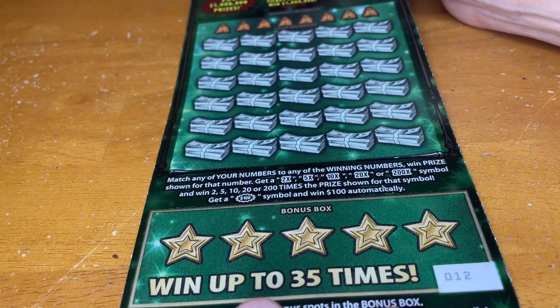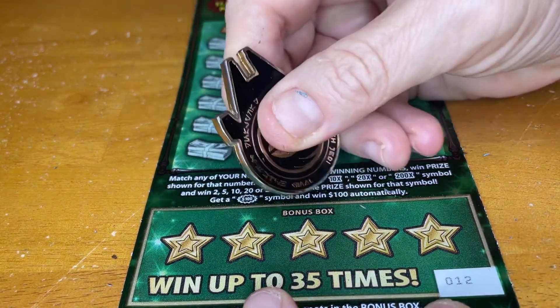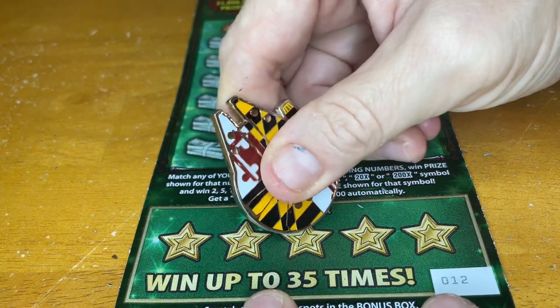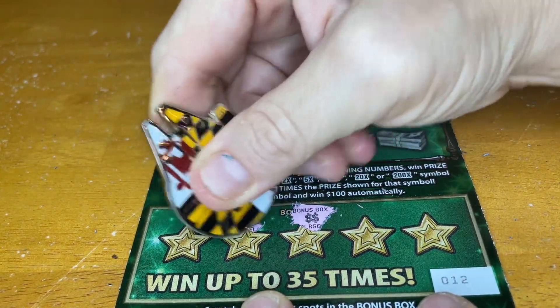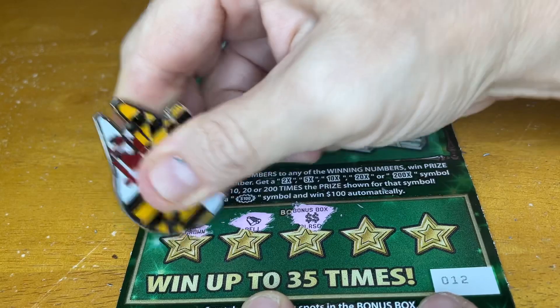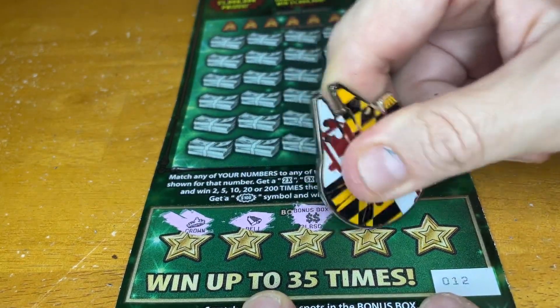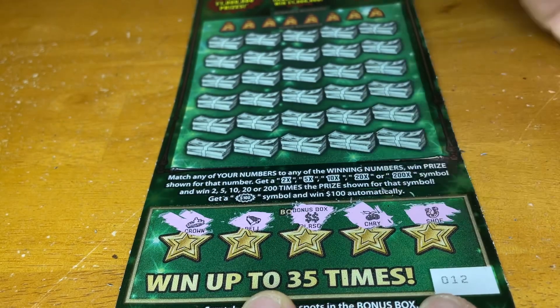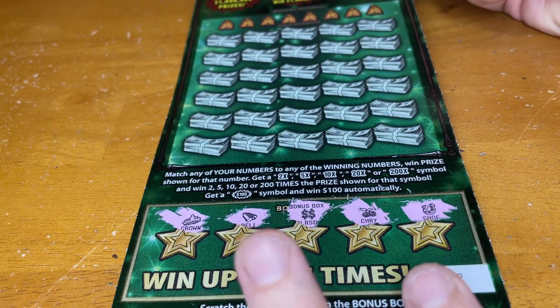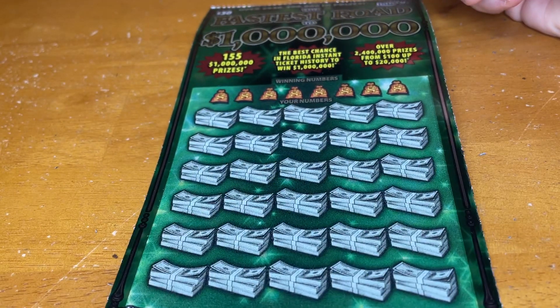Let's start down in the bonus box and see if we have anything, because that's where stuff changes. Right here — double dollar sign, bell, crown, cherries, and a horseshoe. Nope, no luck down there.